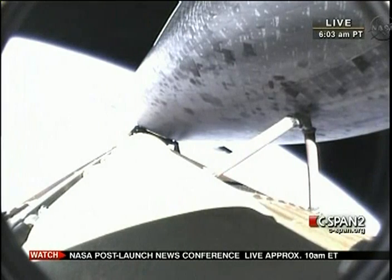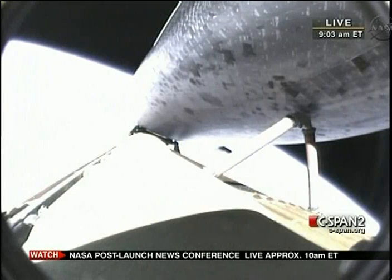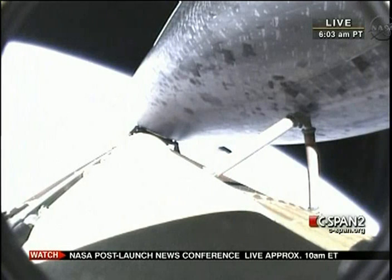Endeavour, single engine press, 104. Roger, single engine press, 104. Endeavour can reach orbit on one engine should two fail. However, all three are still in good shape. The three main engines are flowing fuel through their power systems at a rate equivalent to draining an average backyard swimming pool in 25 seconds.